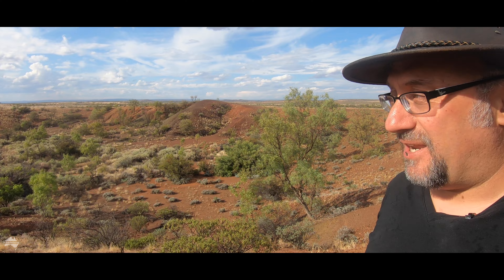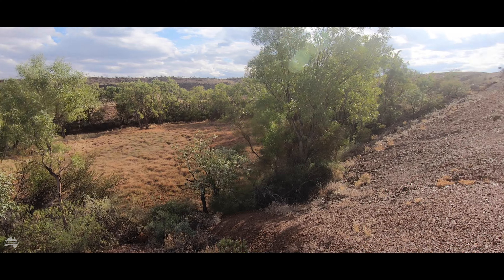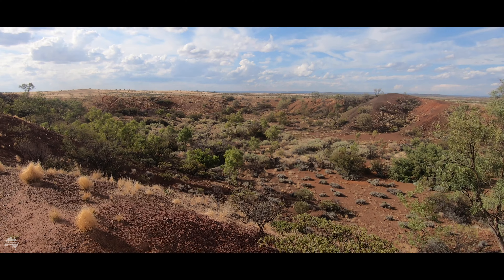This is Henbury meteorite crater — in fact this is one of 12 impact craters in this area. What happened was 4,700 years ago a meteorite weighing several tons accelerated up to 40,000 kilometres per hour as it entered the atmosphere and broke up before it hit the crust into 12 pieces. Each one of these impact craters is where the meteorite landed. There's one over here, a large one over there, and there's more around — this entire valley is filled with impact craters.